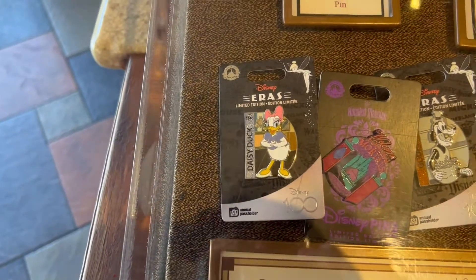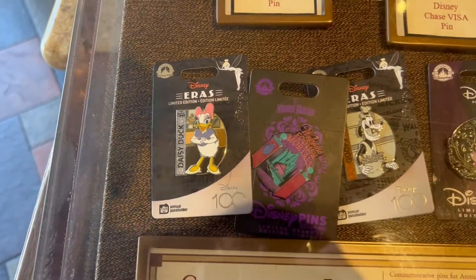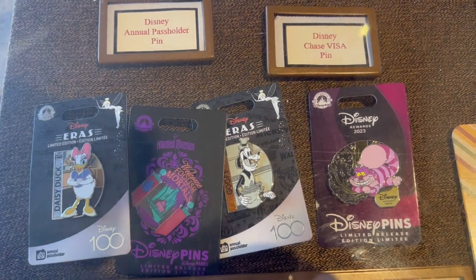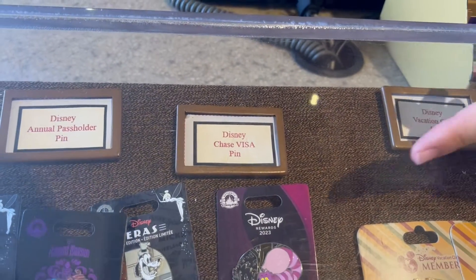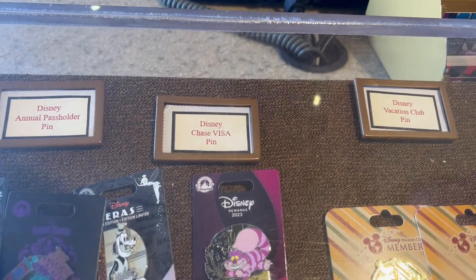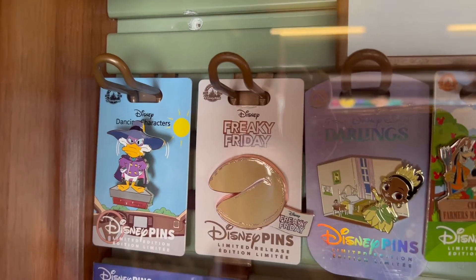They have some new annual passholder pins. They have a Disney Eras Mini Pin, the Disney Welcome Foolish Mortals, the Disney 100 - I don't know if that's supposed to be Goofy or not - and a Cheshire Cat one. Oh, that's the Disney Rewards. Definitely going to have to bring Lee back to get that one for Kay. Very cool, and the Awkward and the Dancing Characters.